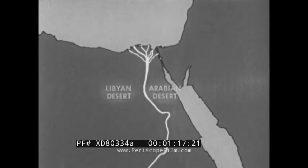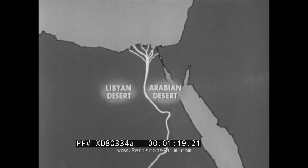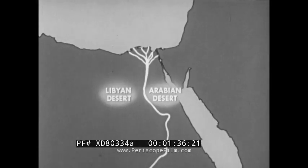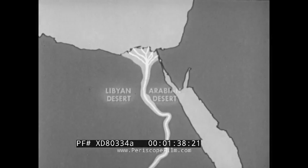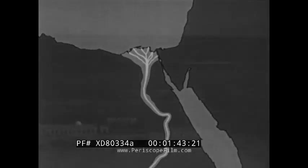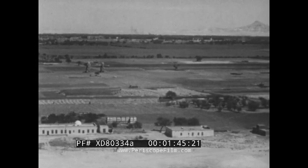Closely bordering the river are the Libyan and Arabian deserts. These are vast, dry lands — deserts with little rain, hot days, and cold nights. Here the blazing sun beats down on sand and rocks. But in the midst of the desert is the green Egyptian oasis along the Nile, a fertile strip of land averaging 10 miles in width.